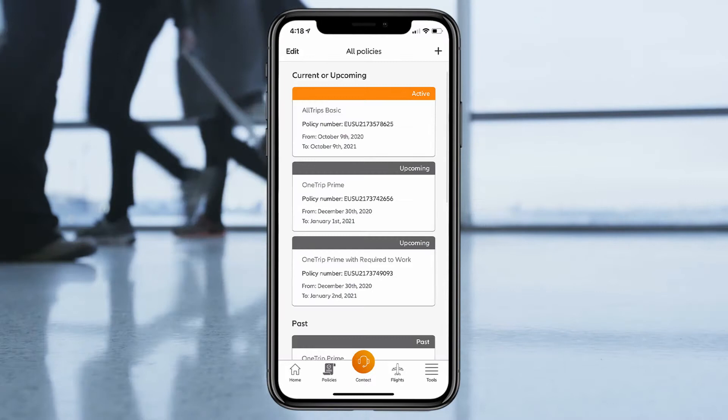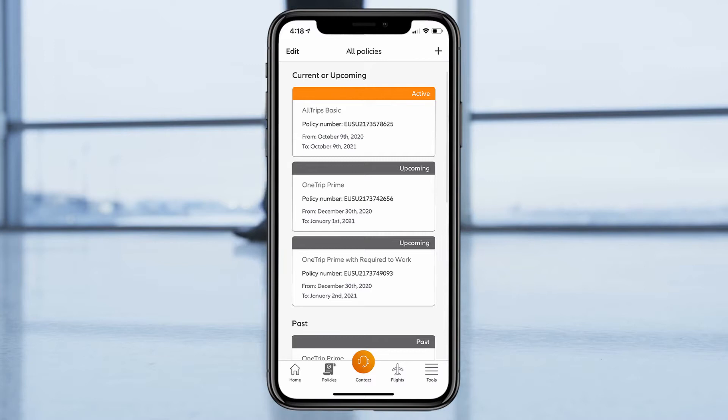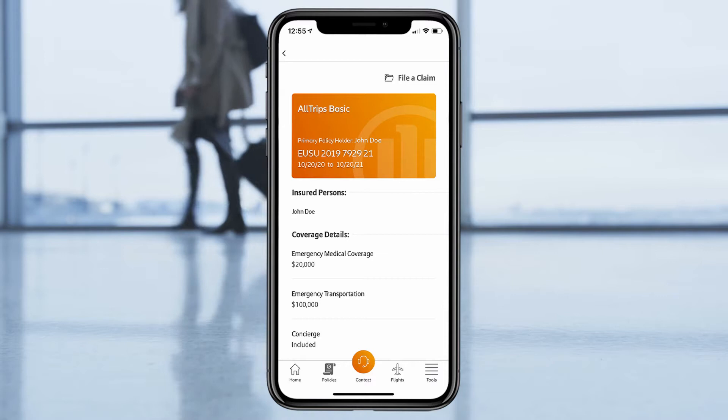Once you're logged in, you can access your travel protection plan anytime, anywhere, right from the home screen. Just tap your plan to see a quick summary of your benefits without having to carry around a physical plan or documents.